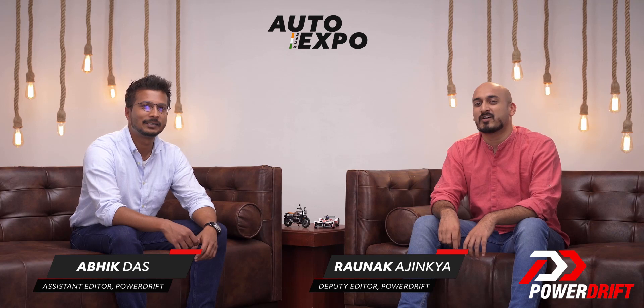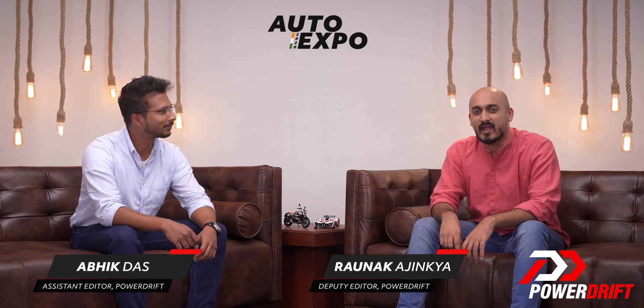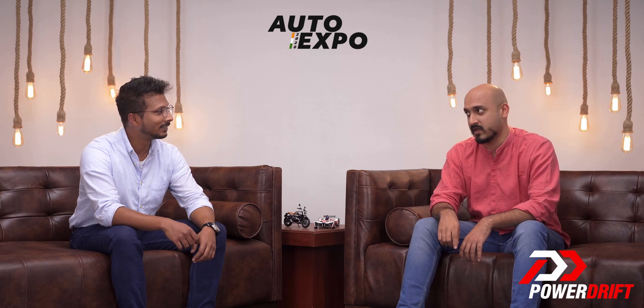Hello and welcome to Padres coverage of the 2020 Auto Expo. Today we're at the MG stall once again, and we're looking at a pretty special car — the MG Marvel X.